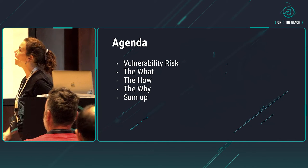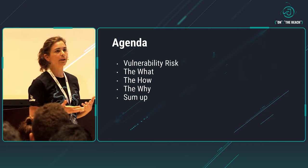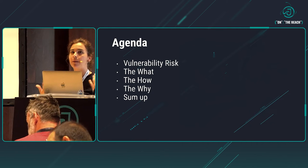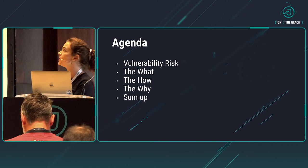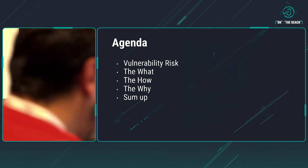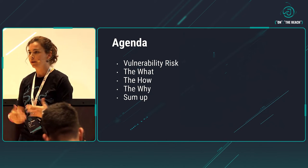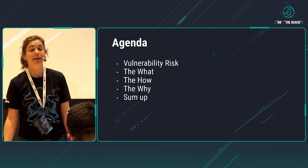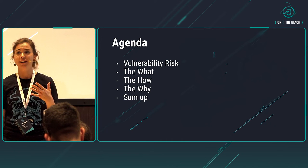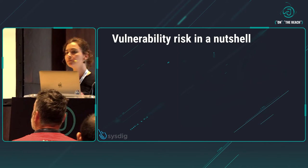So let's talk about what I'm going to be explaining here. As you've read in the title, we're going to be talking mainly about vulnerability risks and how applying runtime intelligence we can reduce that vulnerability risk. We'll talk about the what, the how, the why, and then sum up to talk about the concept and what we learned. If there's time, we'll have some Q&A — otherwise you can come to our stand.